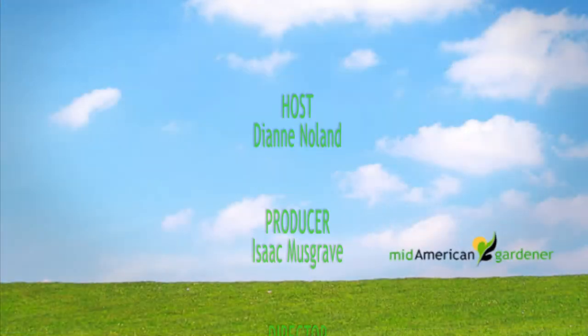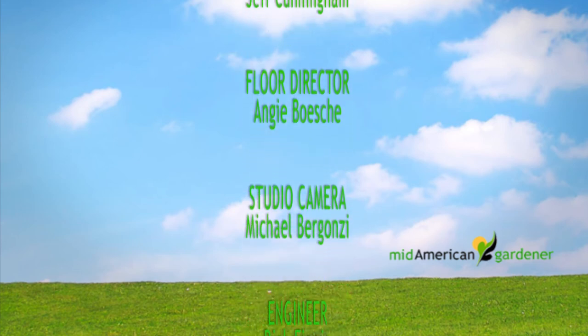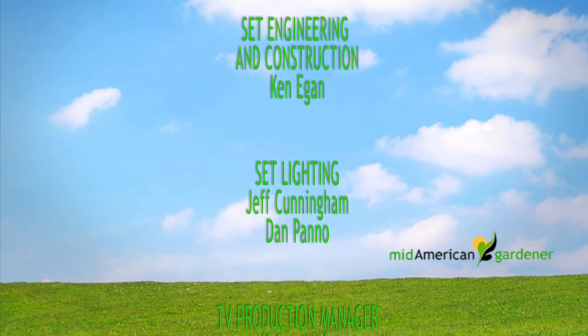The show goes by fast. MidAmerican Gardener is coming up on celebrating 25 years and the hosts love doing questions from viewers. Thank you for watching for 25 years. They hope viewers get out and garden and have a great week. See you next time — goodbye.